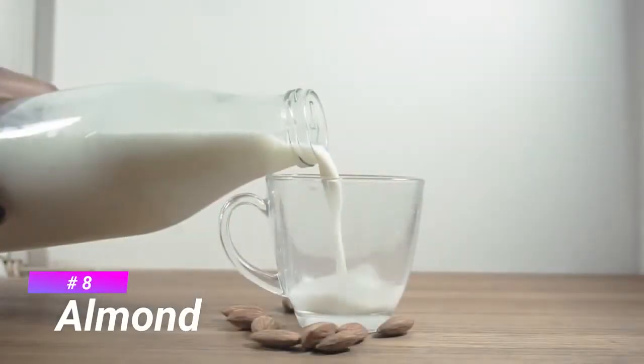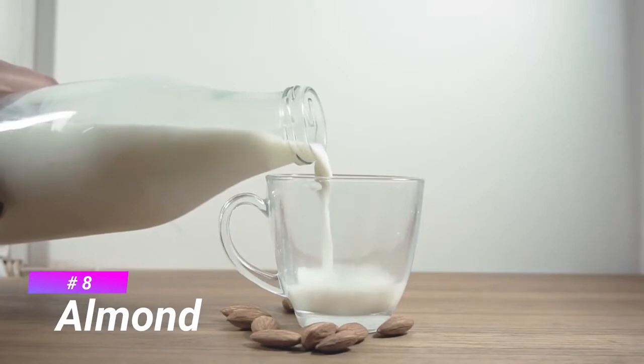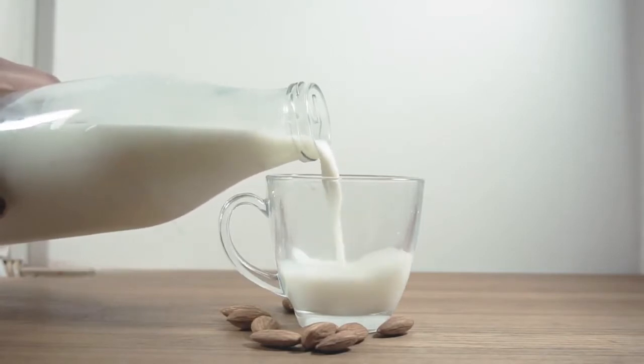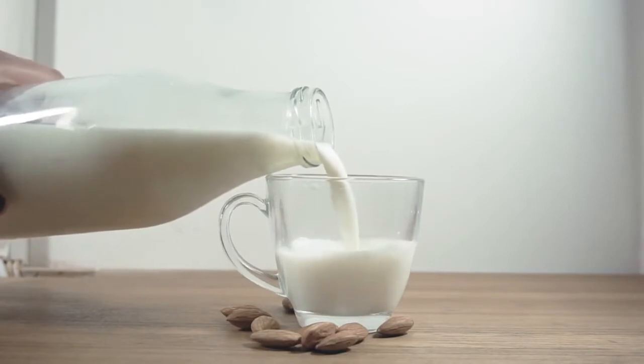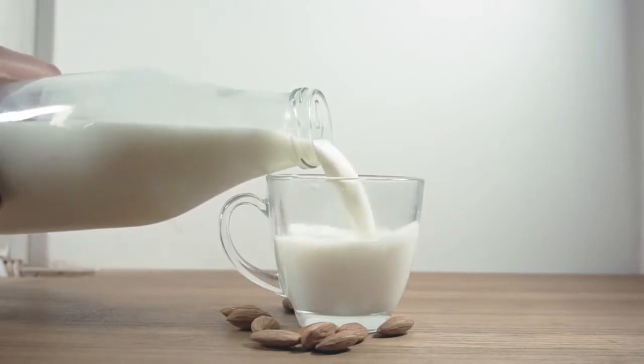Number 8 is Almond. The almond is a species of tree native to Iran and surrounding countries, but widely cultivated elsewhere.